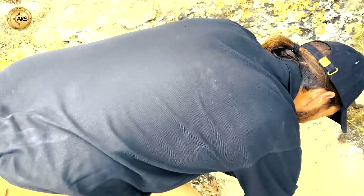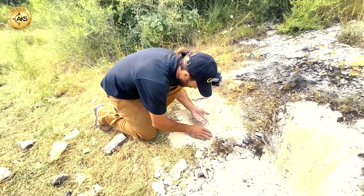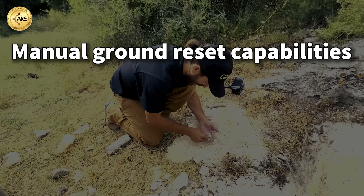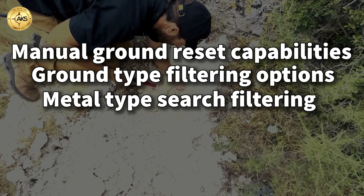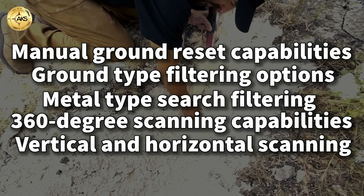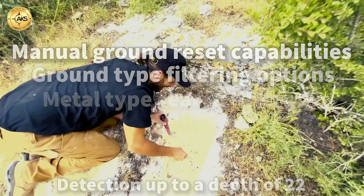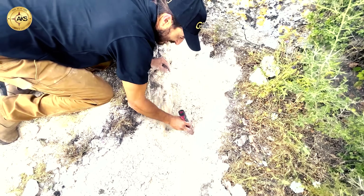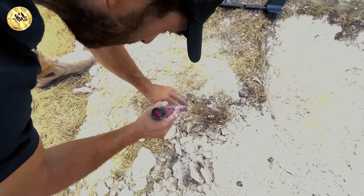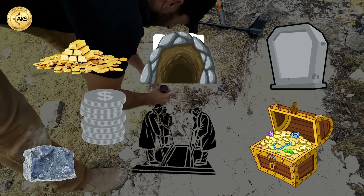It is also very typical to place a treasure near a certain hallmark, and here we see the coins were hidden next to a huge rock. Our device has significant advantages over any other device: manual ground reset capabilities, ground type filtering options, metal type search filtering, 360-degree scanning, vertical and horizontal scanning, brick wall scanning, and detection up to a depth of 22 meters using 3D scanning technology. We provide warranty and service for all our products. Purchase today the most advanced device for discovering tombs, treasures, cavities, burial sites, gold, silver, kimberlites, and many more.